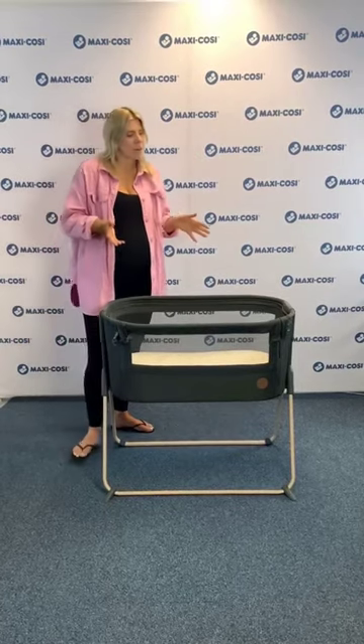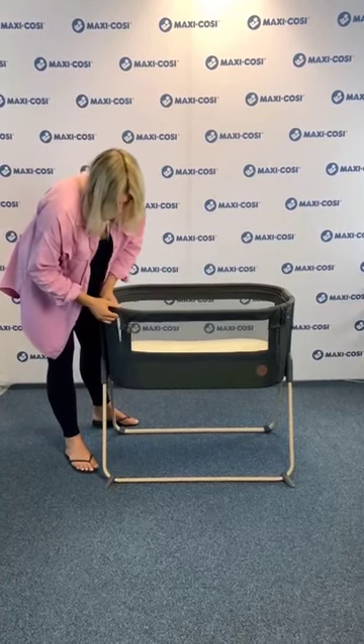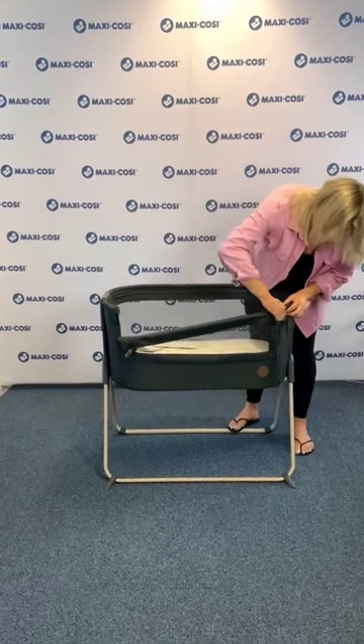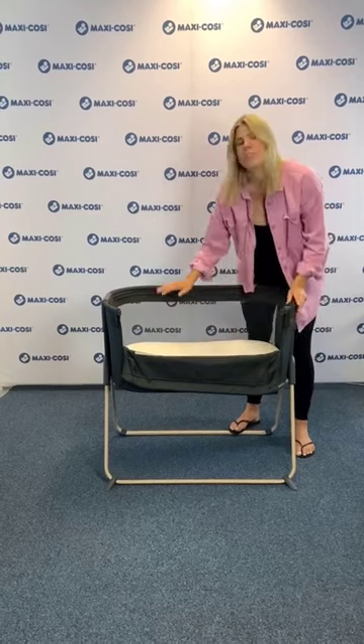The Tori can be used as a standalone crib, or you can lower the side panel so you can attach it to your bed, just like so. You also have a panel here for extra breathability and visibility.